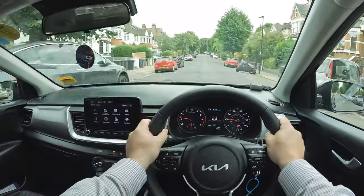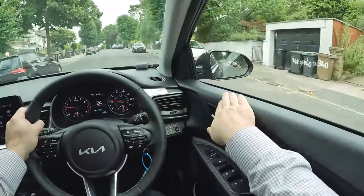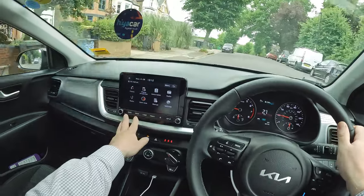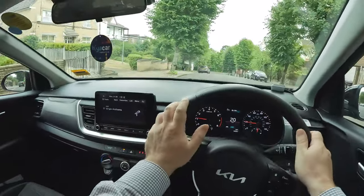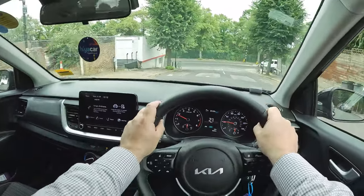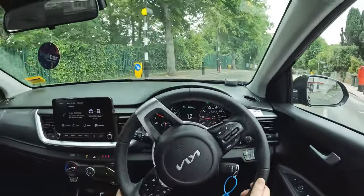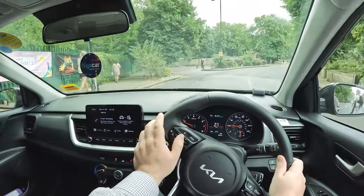Engines, gearboxes and even the interior of the Stonic are carried over from the Rio, but while the car's name is a combination of speedy and tonic, there isn't much of the former on show through the range. The Stonic feels solidly made inside — when you press the dashboard nothing wobbles and all the switches and buttons feel nicely damped. The Stonic comes in a single 5-door body style. A 2020 facelift left just one engine option: a 48-volt mild hybrid-assisted turbocharged petrol 3-cylinder 1-litre engine with a choice of 99 or 118 brake horsepower outputs, both with options of six-speed manual or dual-clutch auto transmissions.